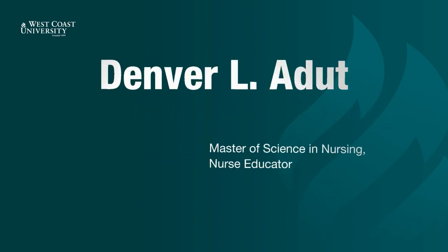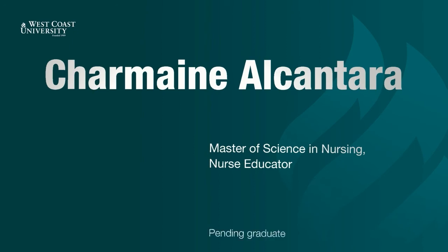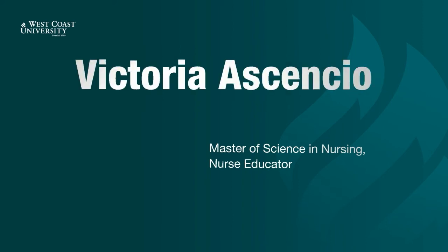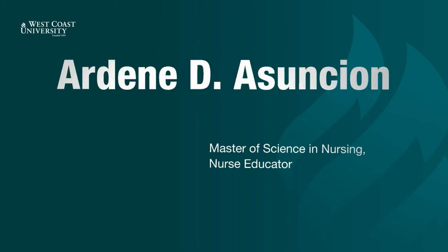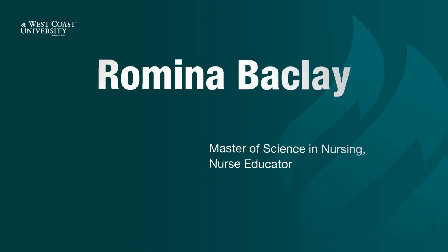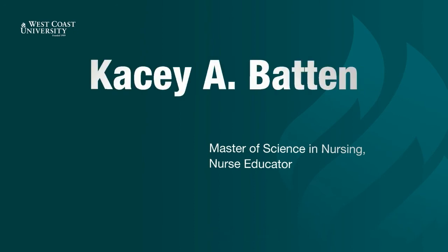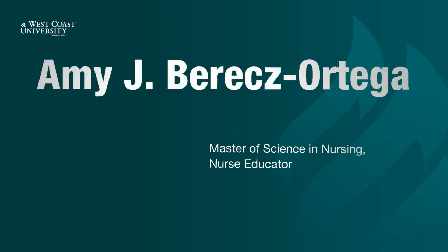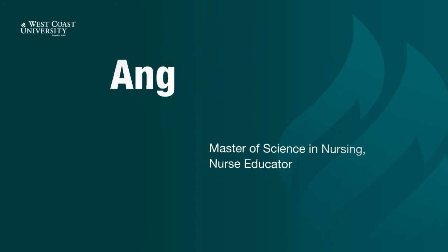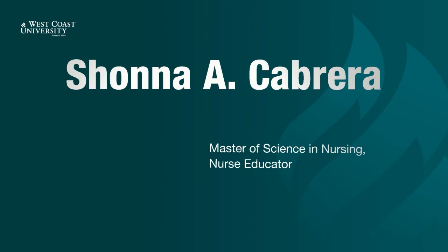Denver Aduke. Julia Afsaibi. Charmaine Alcantara. Emily Erosaye. Victoria Asensio. Ardeen Asuncion. Susanne Avila. Romina Baclay. Mahalia Bantugon. Casey Batten. Amy Barreses-Ortega. Ruth Bowman. Angela Brice. Kristen Burr. Shawna Cabrera.